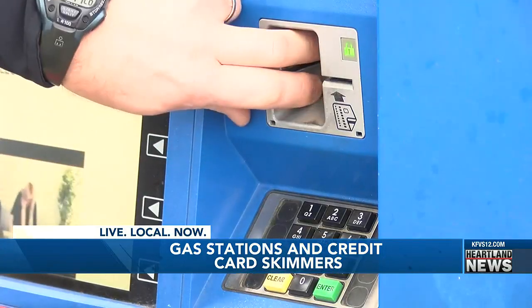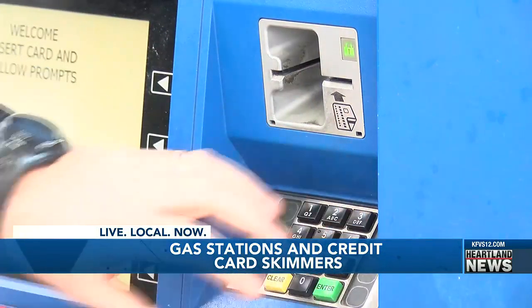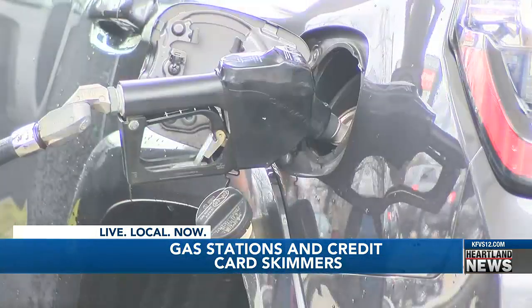Pull on where your card goes in — pull on that and make sure it doesn't come off easily. Patrolman Bobby Newton says making sure the card reader is secure doesn't take long, and it's worth it, because if they do get your information...